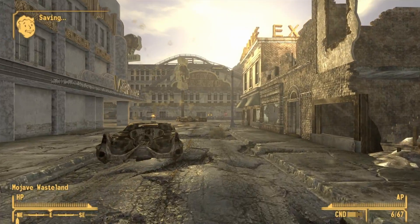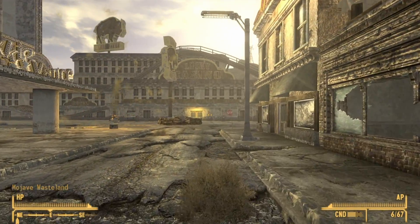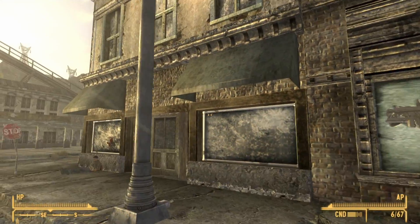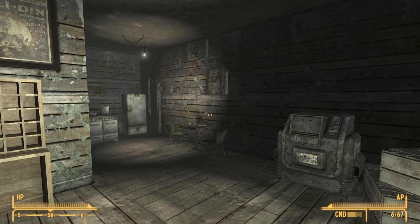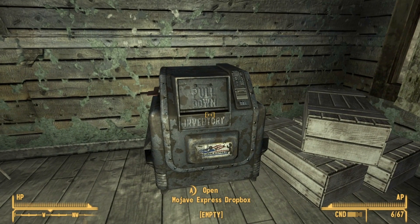The second Dropbox is found inside Nash's residence in Prim. So when in Prim, go inside Nash residence, and once inside, if you look to your right, you will find the second Dropbox.